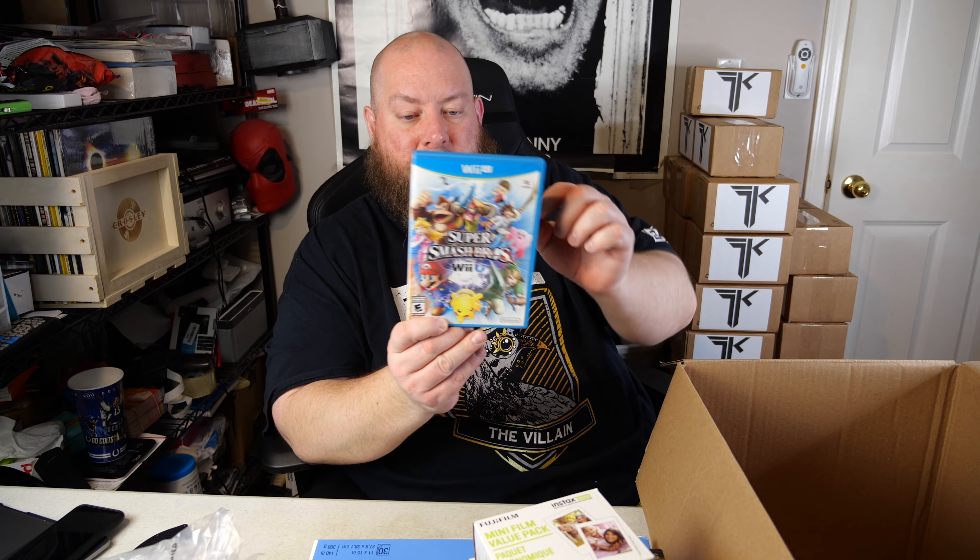This is Amazon poly-bagged — not factory sealed — so I open it to verify the game is inside. It's Wii U Super Smash Brothers, and yes it's in there. The disc is in immaculate shape. Sometimes with poly-bagged games the disc is missing, so always check.